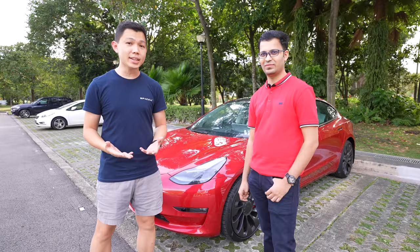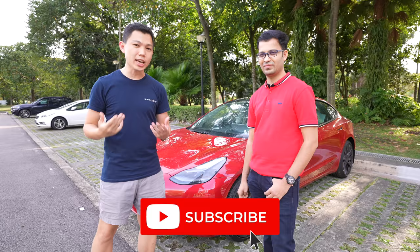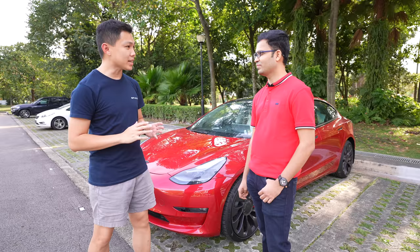So with that paradox in mind, today I have with me Anil, who is a member of Tesla Owners Singapore Club, to learn about what it's like driving one of the world's safest and fastest cars. My name is Darren, and click subscribe to stay updated with more videos on Tesla.